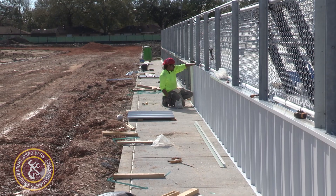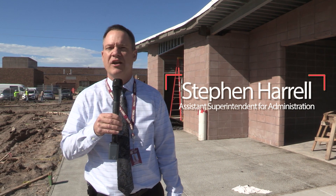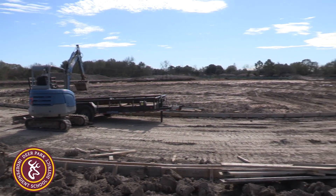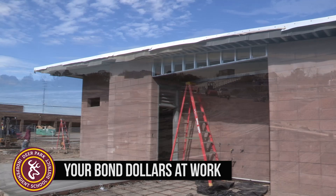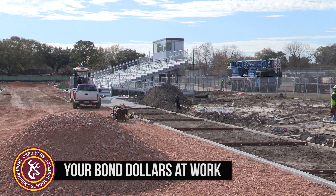Hello, I'm Stephen Harrell with Deer Park Independent School District. Today we wanted to highlight a brief video showing our bond dollars at work for our recently passed bond. Where we are today is the new Bonnette Junior High Athletic Complex, complete with a concession stand, track facilities, football field — the whole nine yards.